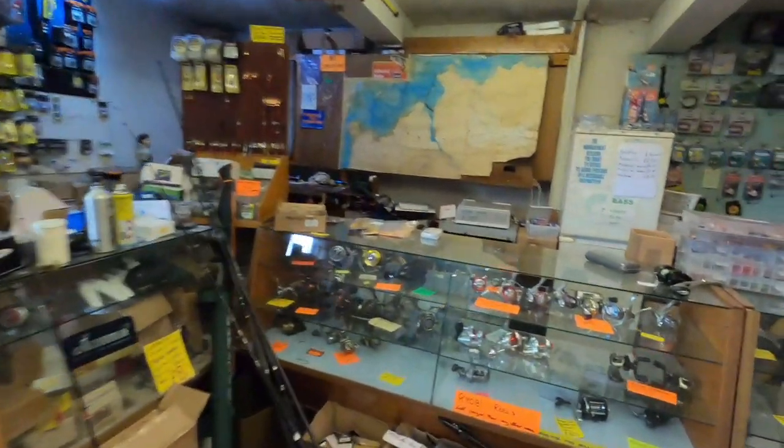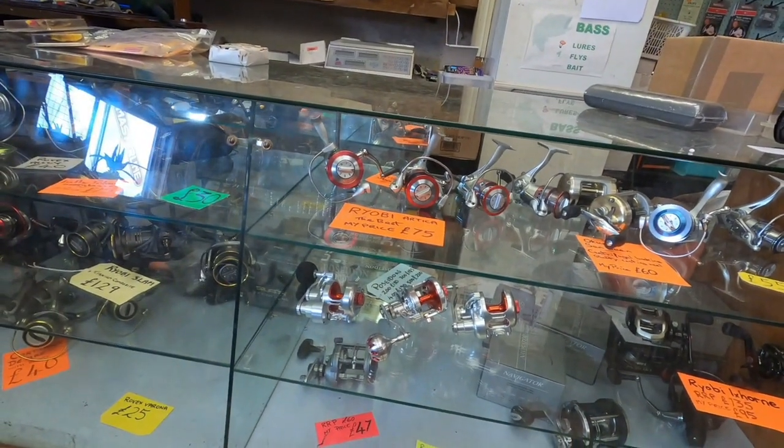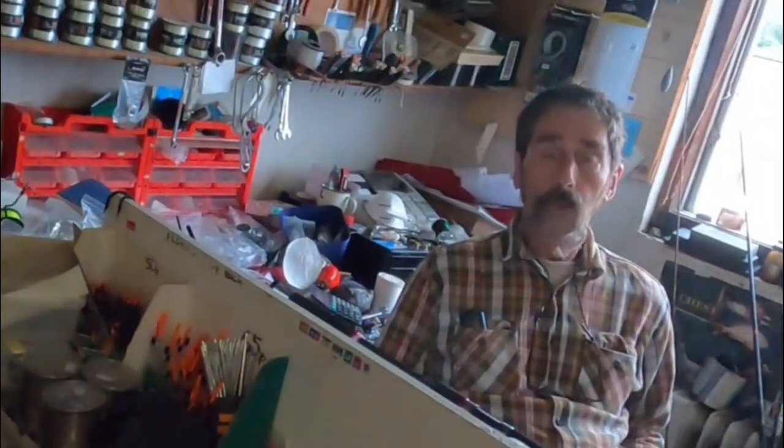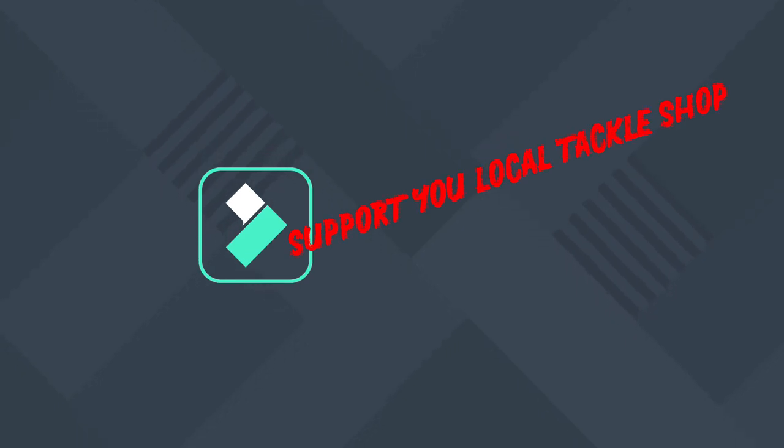These reels up here — Poseidon 200, 180 quid; 300, 185. Oh dearie me. A lot of people — you won't be able to go on the internet and have your rod repaired or have your tip ring put on, or get advice on where to go. And that's the point we're making — exactly. Don't be able to go on the internet for that.